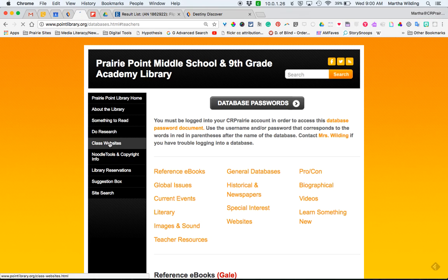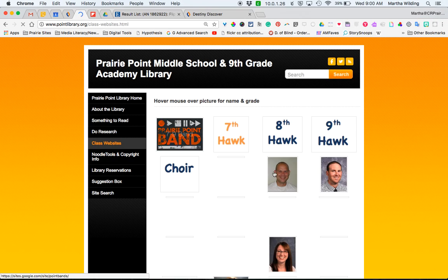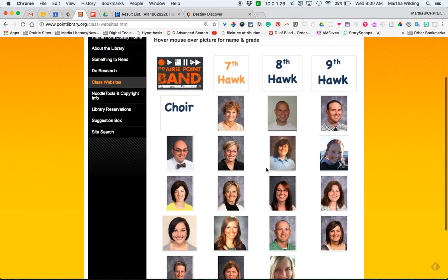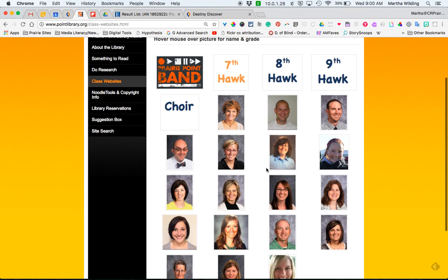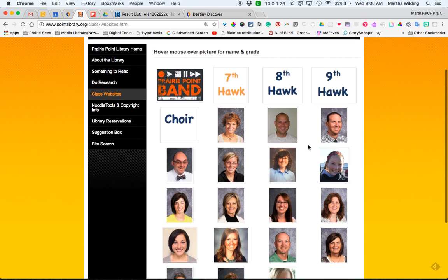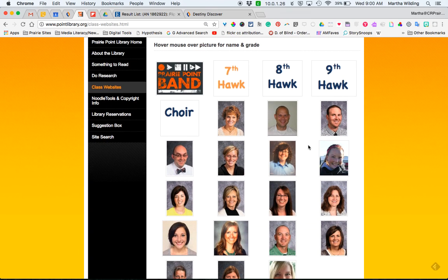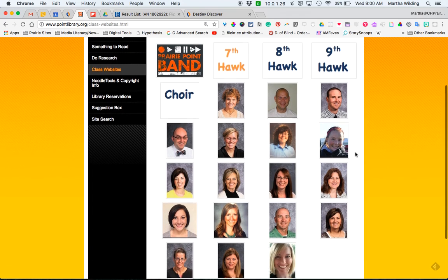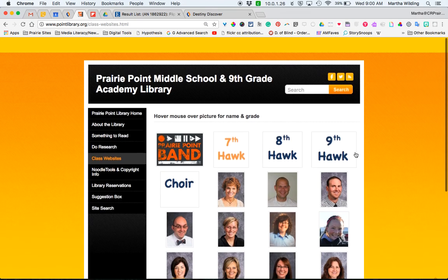Finally, we have always kept a little collection of all the class websites that teachers use in the building. If you plan to have a class website, please send me the link and I will add it to our gallery. A lot of students find that a useful place to figure out how to get to your class website if they've forgotten or didn't bookmark it.